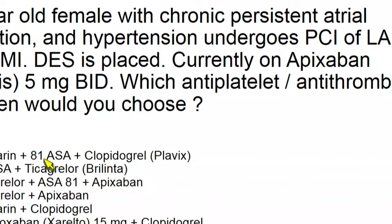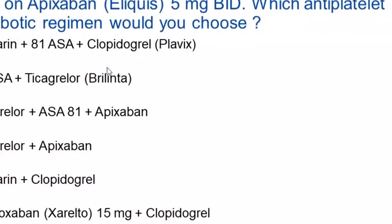The options are: warfarin, aspirin, and Plavix; aspirin and Brilinta; Brilinta, aspirin, and Apixaban; Brilinta and Apixaban; warfarin and Plavix; or Xarelto at a lower dose plus Plavix. A lot of choices here — and that's the confusion that we face.